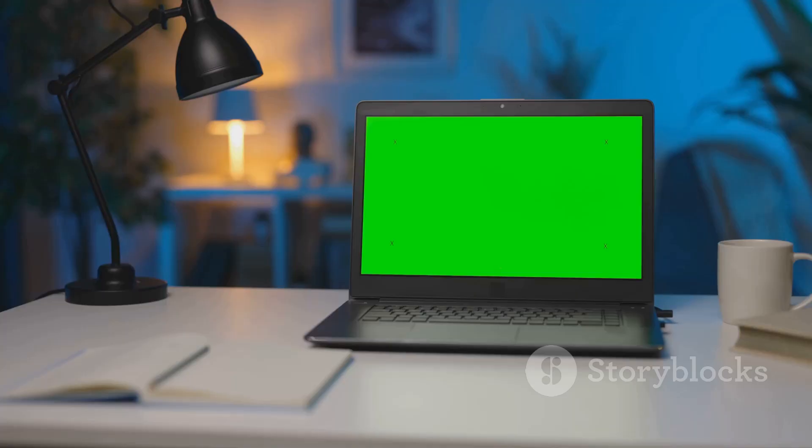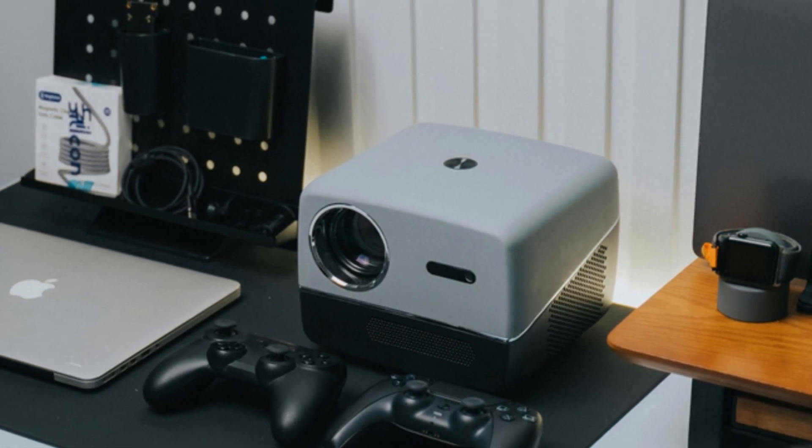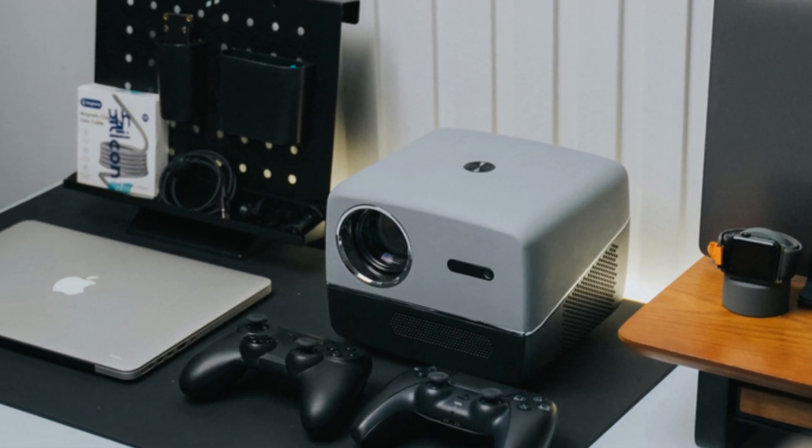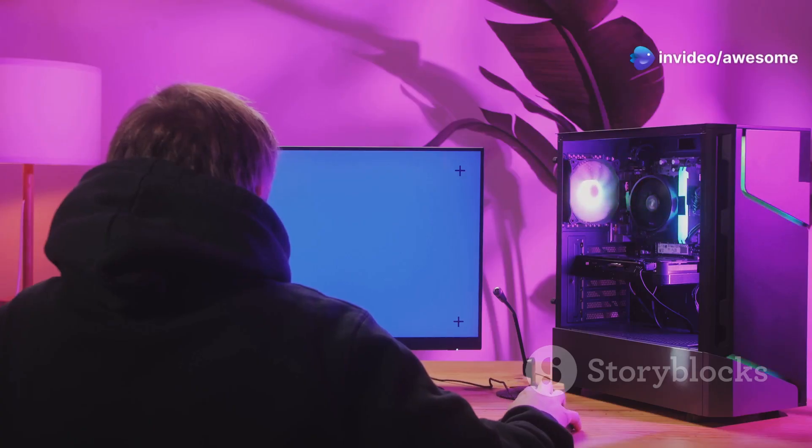The GMK Tech Strix Halo Evo X2 embodies a shift towards smaller, more powerful, and more versatile devices that empower users to work and play from anywhere. With its impressive performance, comprehensive connectivity options, and sleek design, the Evo X2 is poised to become the go-to choice for a wide range of users.